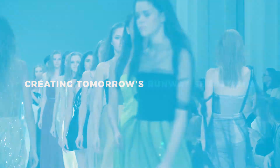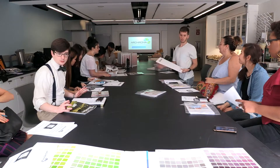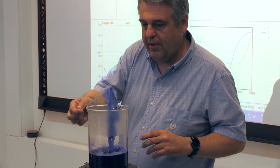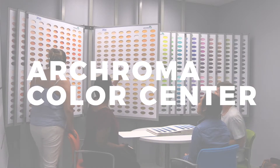Brilliant young minds creating tomorrow's runway sensations. The Fashion Institute of Technology puts leading-edge color specification tools at students' fingertips as they unveil the new Archroma Color Center.